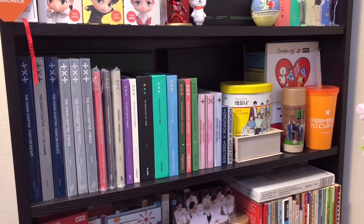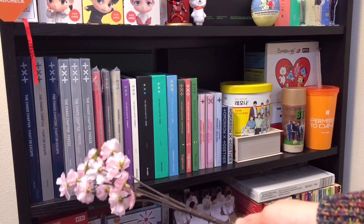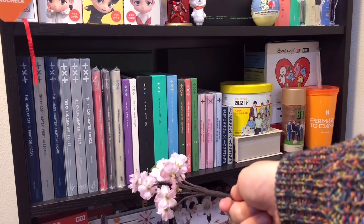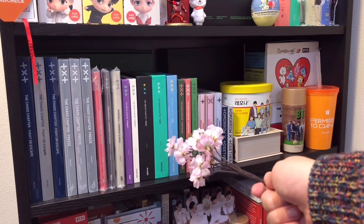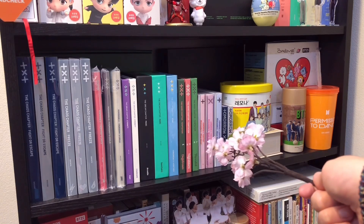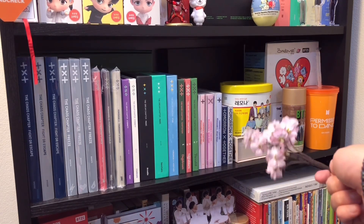Moving on to the fourth shelf right here - this is what I like to call my TXT shelf because literally half of this shelf is made up of TXT albums. Starting on the left, we have Chaos Chapter Fight or Escape - all three versions. The Chaos Chapter Freeze, all three versions. Minisode 2 Thursday's Child, all three versions. The Dream Chapter Eternity, both versions. The two versions for the Dream Chapter Magic. Their debut album The Dream Chapter Star. And then their newly released album The Name Chapter Temptation - all three versions. And then over here, I have Minisode 1 Blue Hour, all three versions, and the Chaos Chapter Fight or Escape together version.